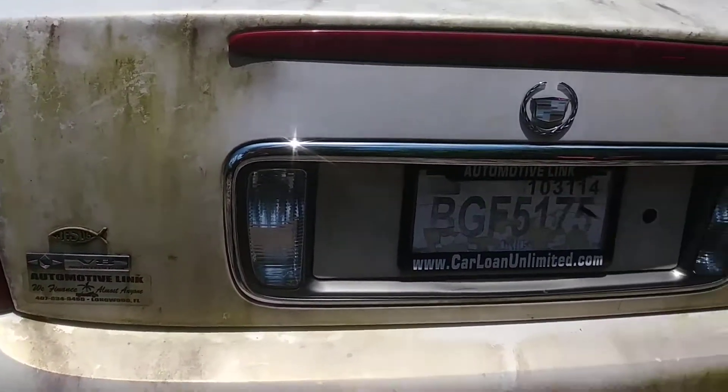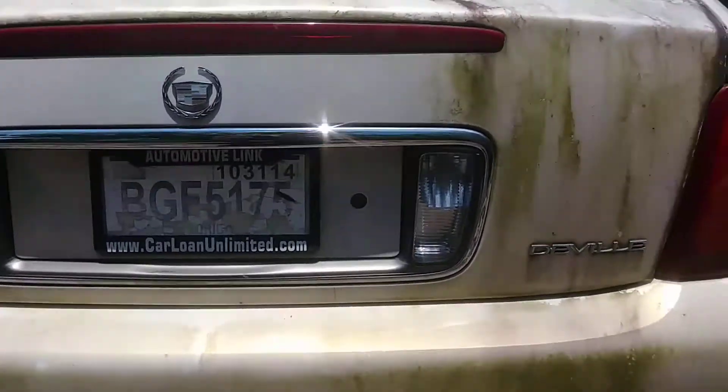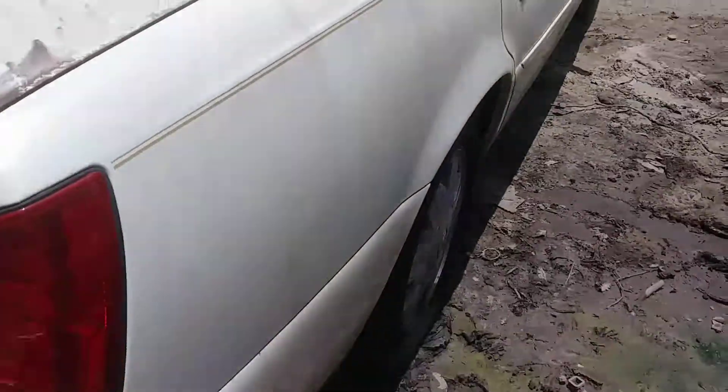It's a Northstar DeVille — the Ville. I can't see it clearly, but it's a Ville.